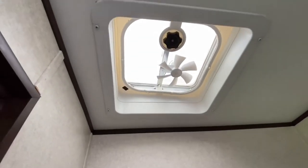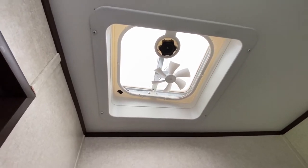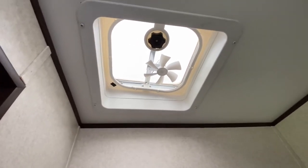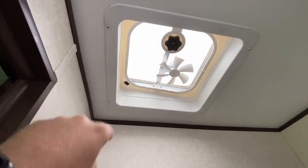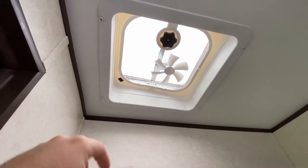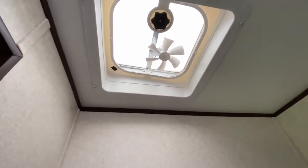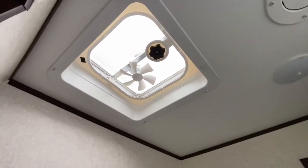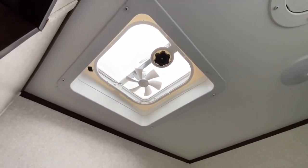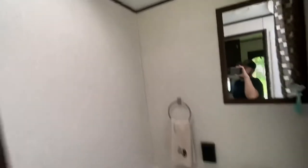The fan unit is there — nothing special, I wish it was a Fantastic Fan, but it does the job. One thing I did was put on a MaxxAir vent cover so we can have it open even when it's raining without worrying about water getting in. It's a cheap $30 investment and well worth it — allows you to vent out the camper even in bad weather.